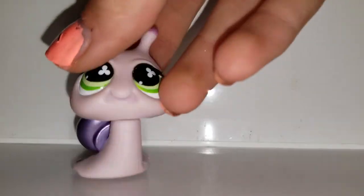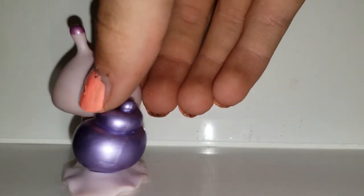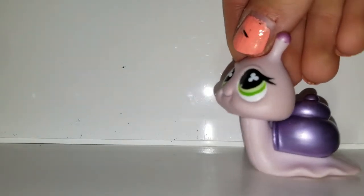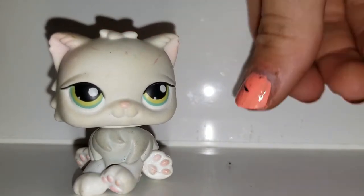Then after that we have this snail — never seen it before. It's actually a fairly large snail.